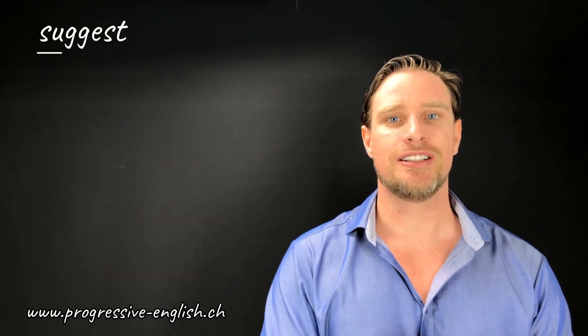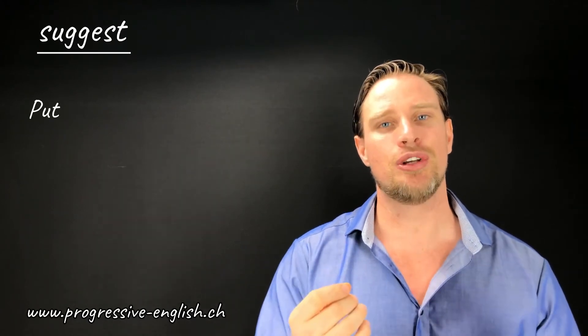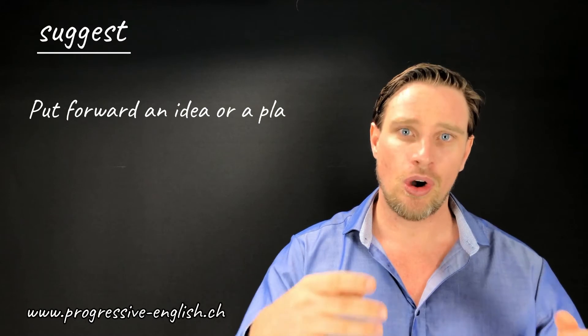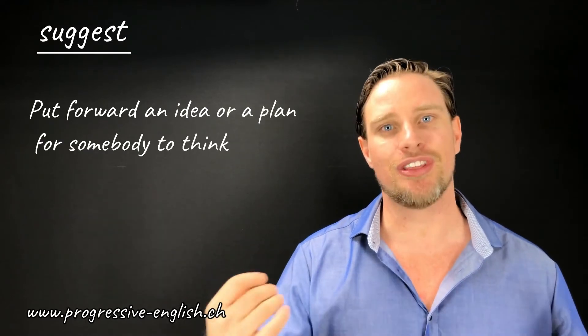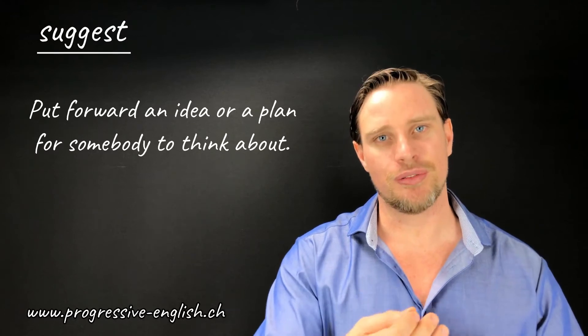Hello everybody and welcome to another episode of English Lessons with Grammar Man. Today I have another short but informative video for you all, and that is on the use of the word 'suggest'. Now, if you suggest something, it means that you put forward an idea or a plan for somebody to think about. That is the dictionary definition of the verb suggest.